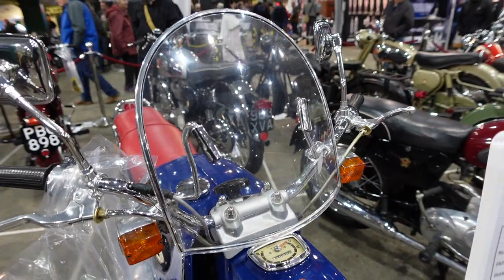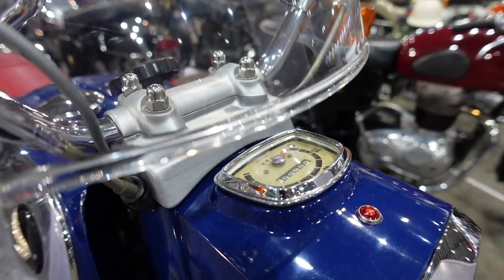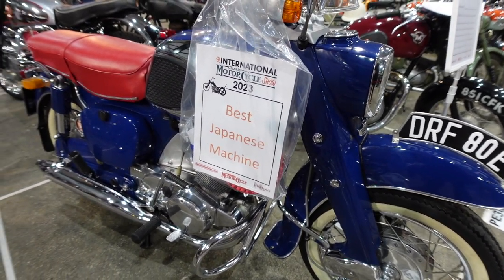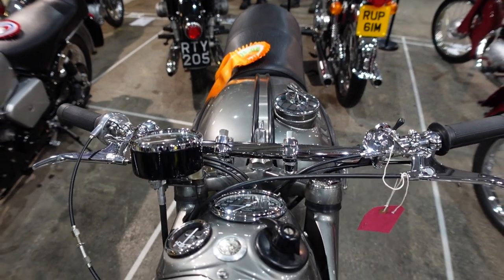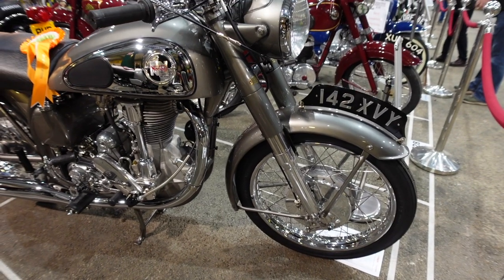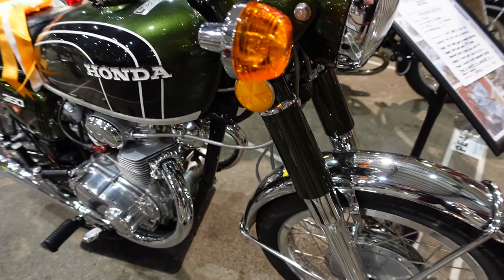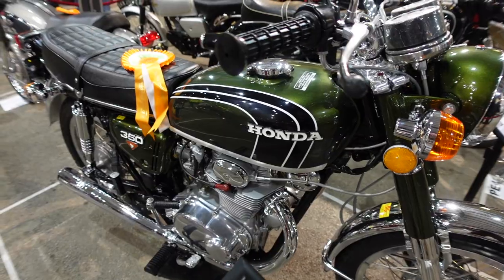And this one won best Japanese machine - it's the Honda C72, 250cc, from 1967. I like the look of this Honda as well - it's a 1974 CB 350 K4.